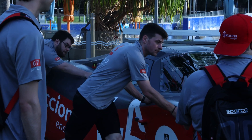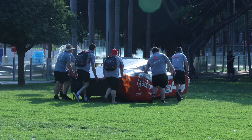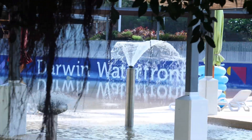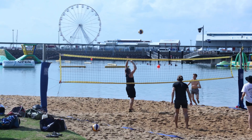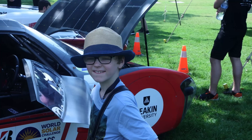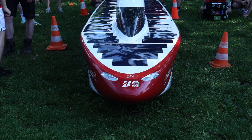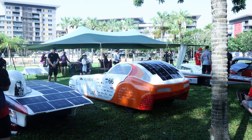The next day the team arrived, coming in quite late in the afternoon, and they acclimatized themselves to the Darwin heat. The very next morning we had a media opportunity and an activation down at the Darwin waterfront, put on by the Bridgestone World Solar Challenge. This was a school holiday activity that gave people an opportunity to get up close and personal with both our car and other teams' cars — a really great opportunity to introduce the team members to Darwin and have a look around the beautiful city.